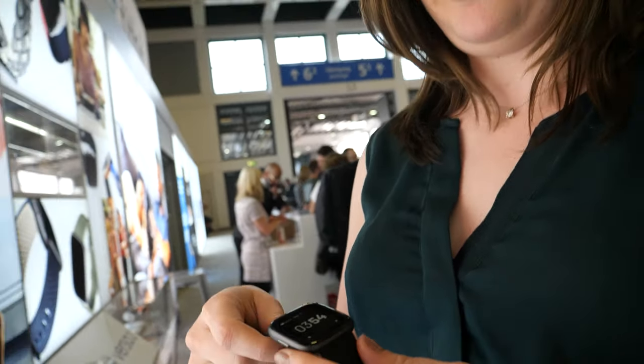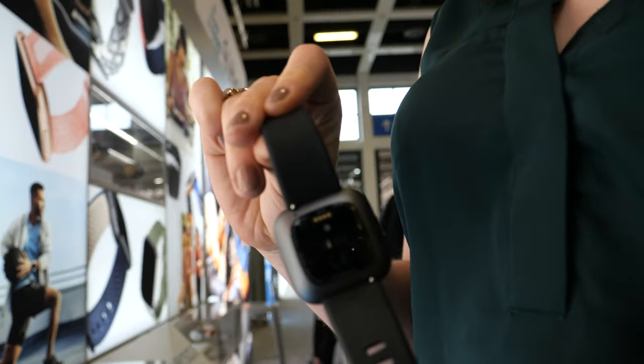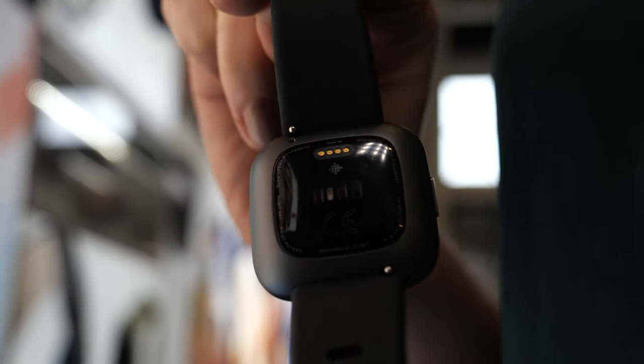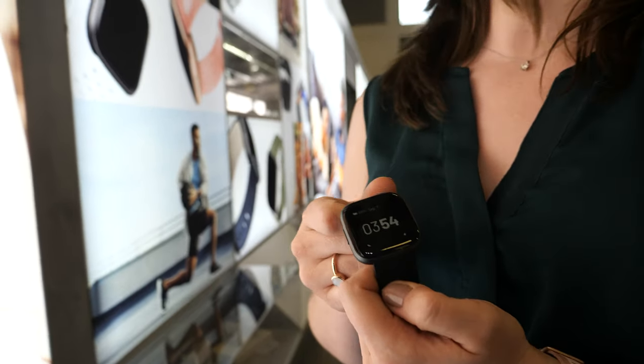It has the sensors inside — so this is the heart rate sensor and the pins for charging. The battery life is 5 plus days, which is really great. But if you use the always-on display mode, that reduces down to about 2 days. You can adjust the brightness of the screen as well, so we're really happy with the battery life we've achieved.